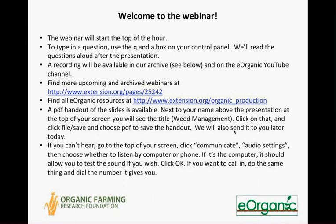Eorganic has many articles, videos, and webinars about organic farming and research, and you can find all of them on our website at extension.org/organic_production. There's a link on your screen. We are recording this webinar, and it will be available within the next week on the Eorganic YouTube channel. The webinar will last between 45 minutes and an hour, and then we'll have 30 minutes for questions.